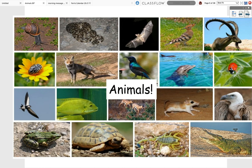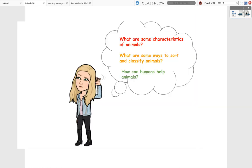So remember, during this inquiry unit, we're asking ourselves: what are some characteristics of animals? What are some ways to sort and classify animals? And how can humans help animals?